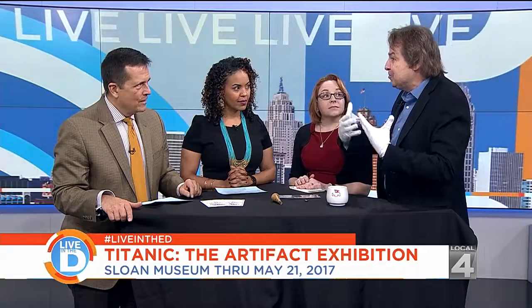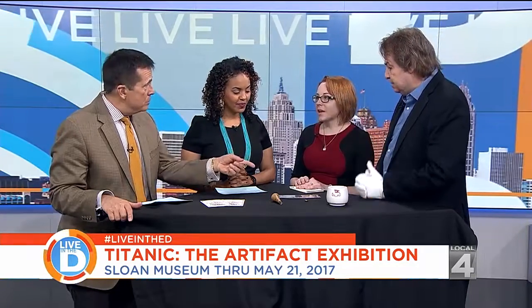We know there's a personal story behind every piece, and that's what the boarding passes do too — they personalize the experience.